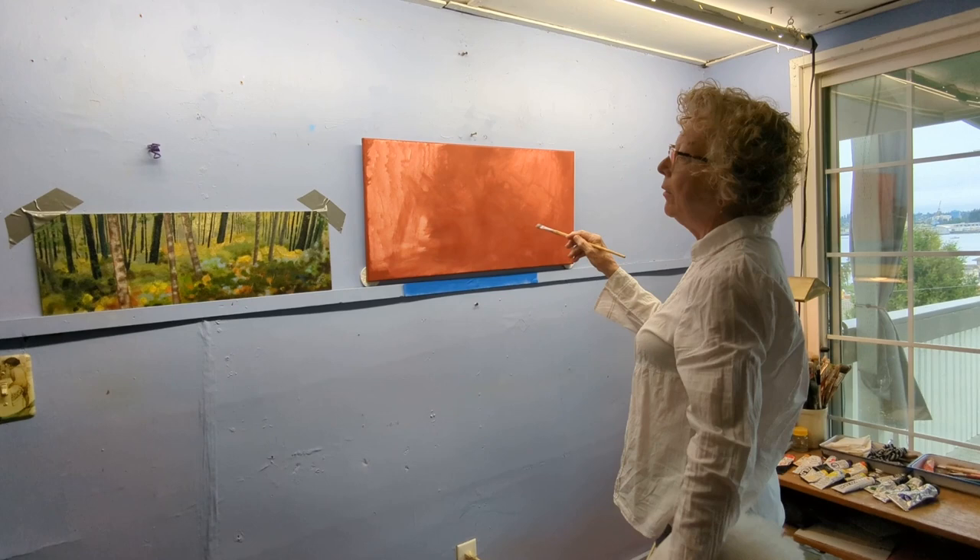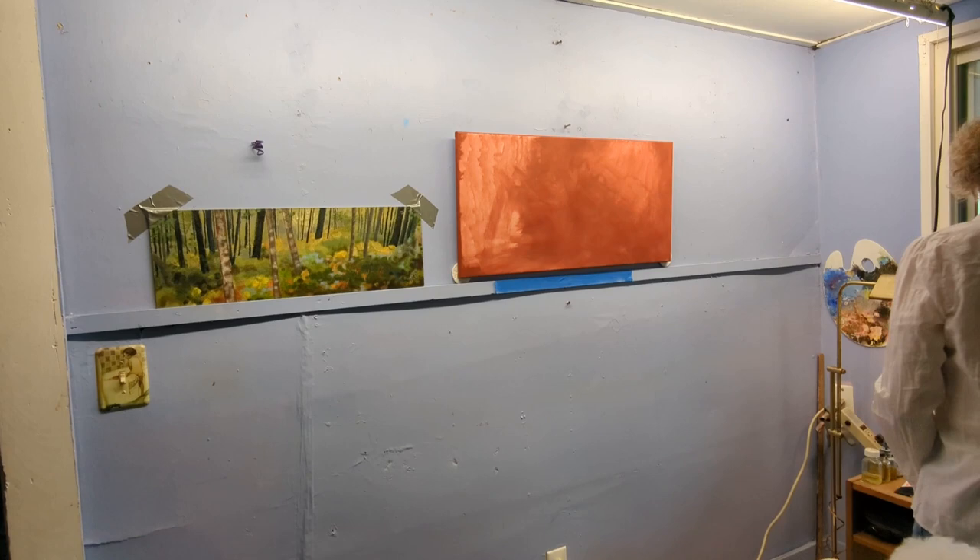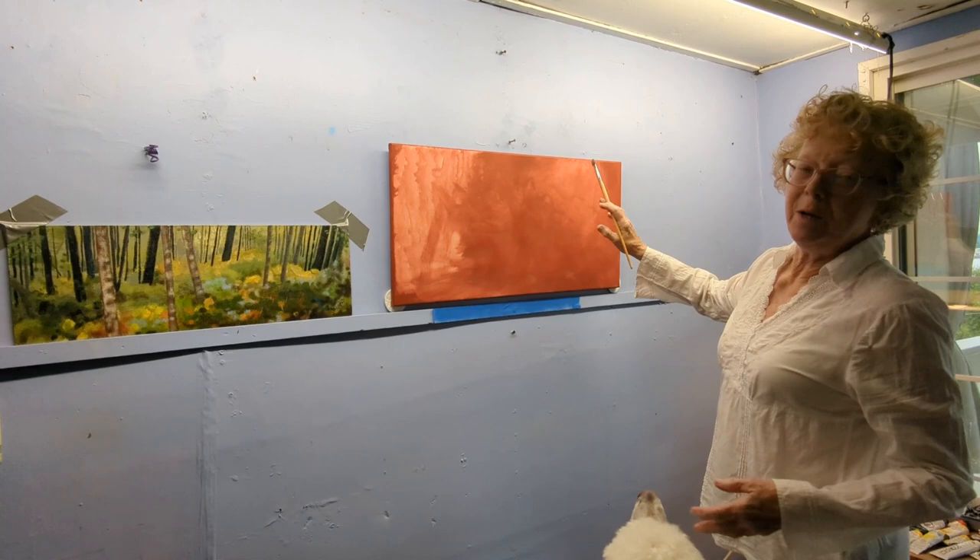I chose a red background for this painting because it's the opposite of, or the contrast to, green. And while most of it's going to disappear, it will still be there shining through in little places.